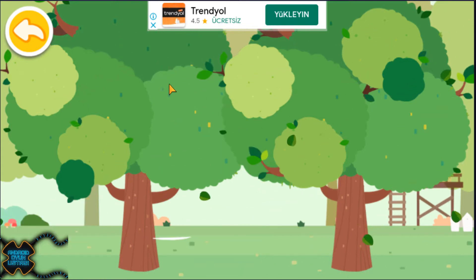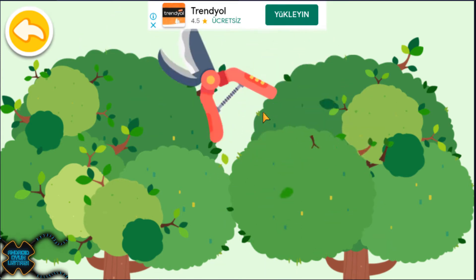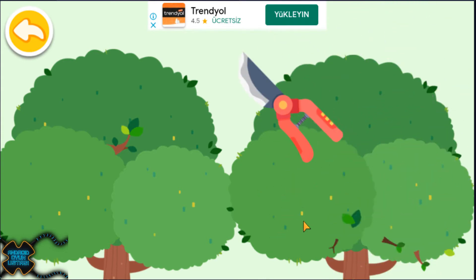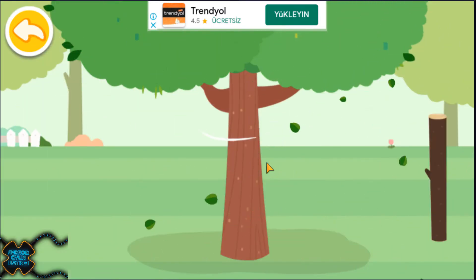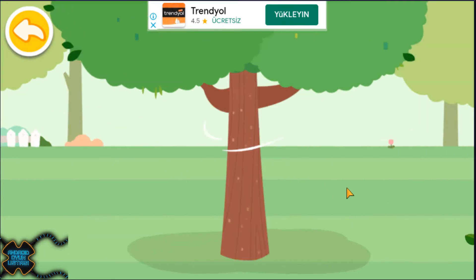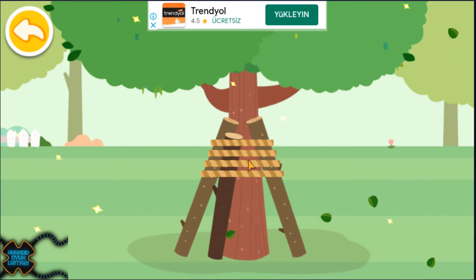Great! All the fruits have been picked. Cut these branches so that the big trees won't be blown down. All the branches have been cut. Use wood to reinforce the tree. All the trees have been reinforced.